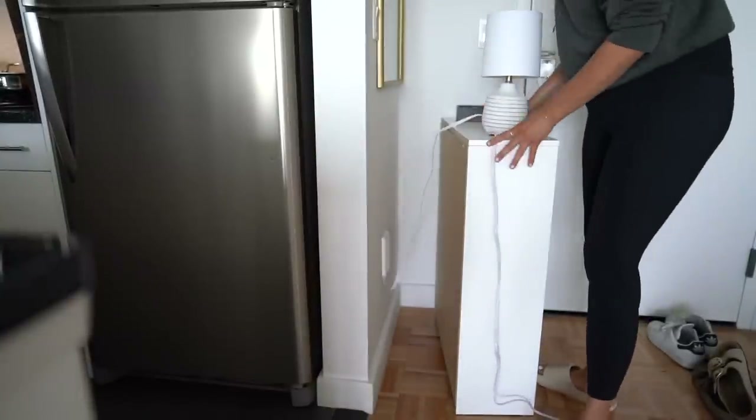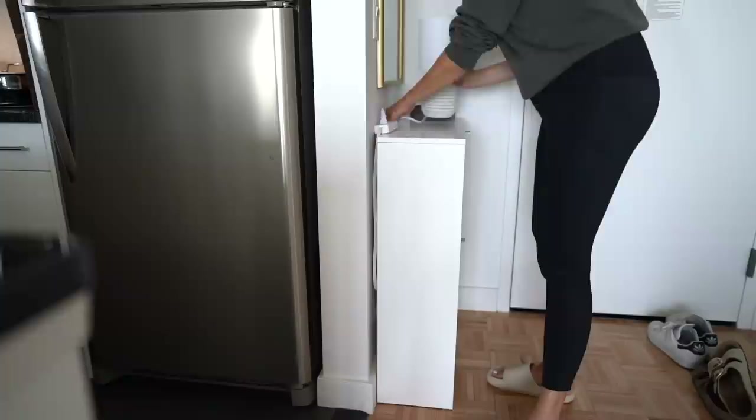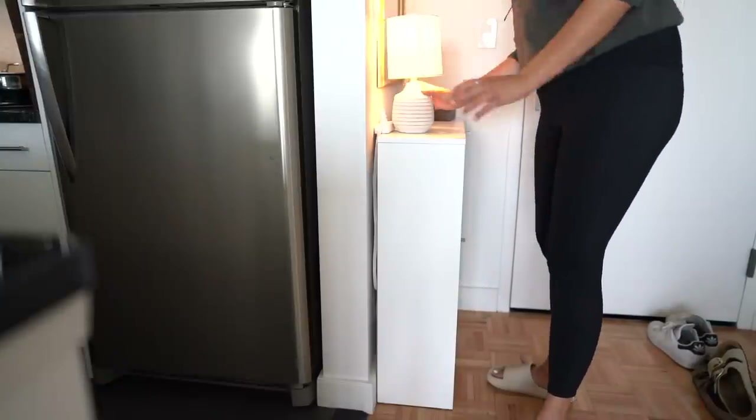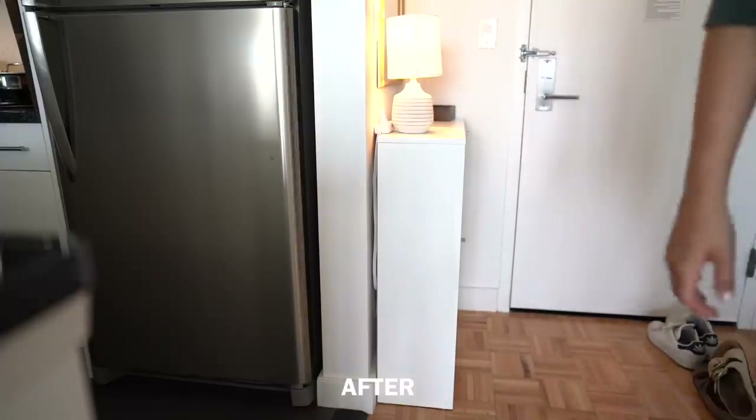The benefit of pushing your furniture all the way against the wall is you will no longer have random things falling on the floor. For me, whenever I do a deep clean and move my dresser or bed, there's always random things that have fallen — I find hair ties, bobby pins, pictures, makeup. This is going to help put your furniture against the wall.